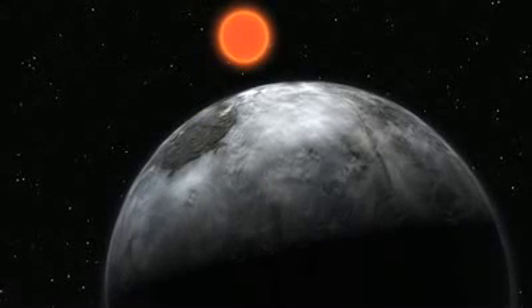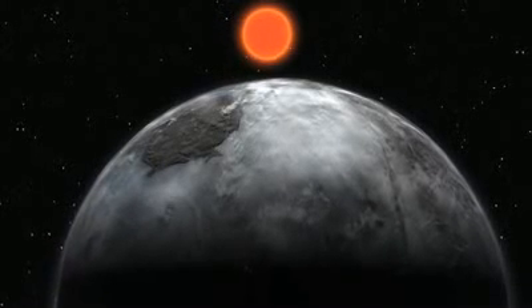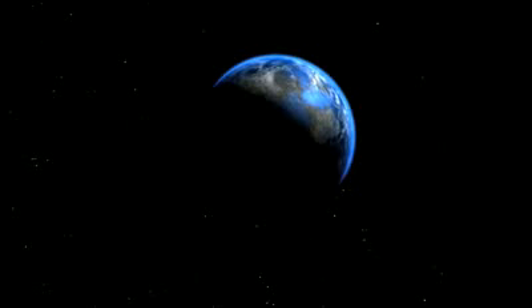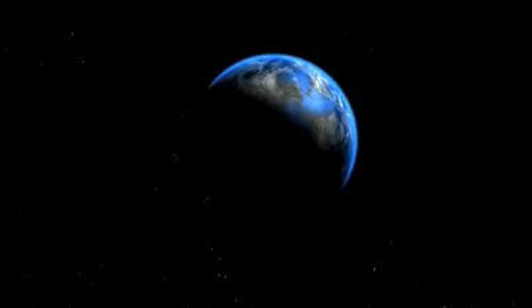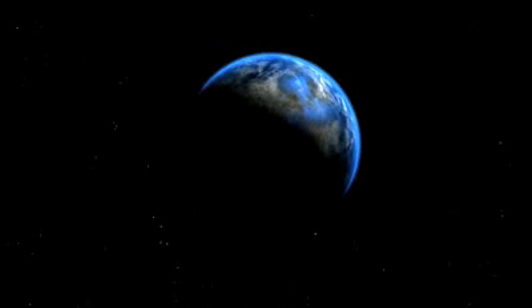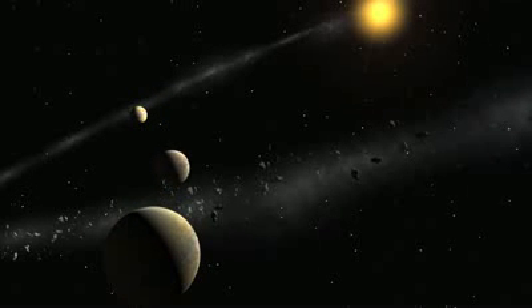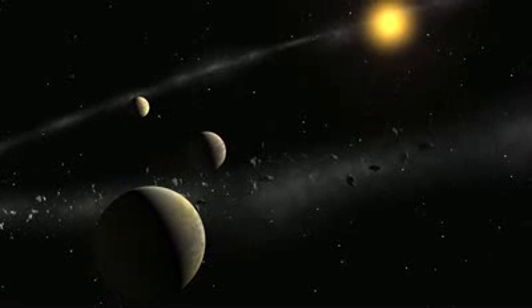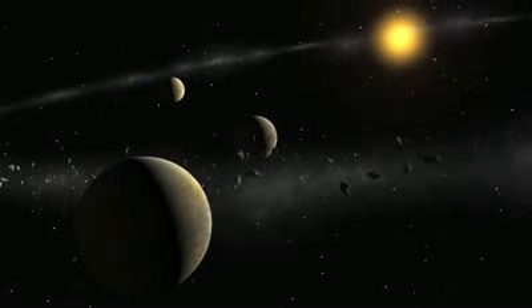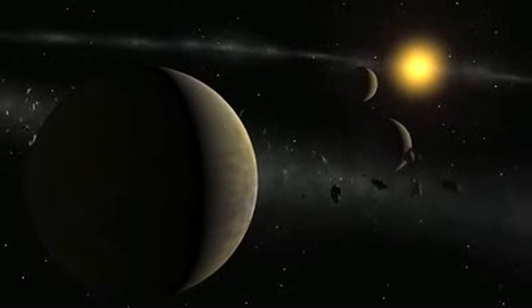Including these new results, data from HARPS have led to the discovery of more than 75 exoplanets in 30 different planetary systems. In particular, thanks to its amazing precision, the search for small planets — those with a mass of a few times that of the Earth — known as super-Earths and Neptune-like planets, has been given a dramatic boost. HARPS has facilitated the discovery of 24 of the 28 planets known with masses below 20 Earth masses. Most of the new low-mass candidates reside in multi-planet systems, with up to five planets per system.